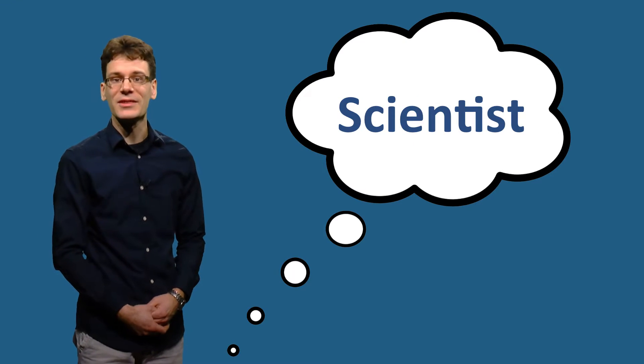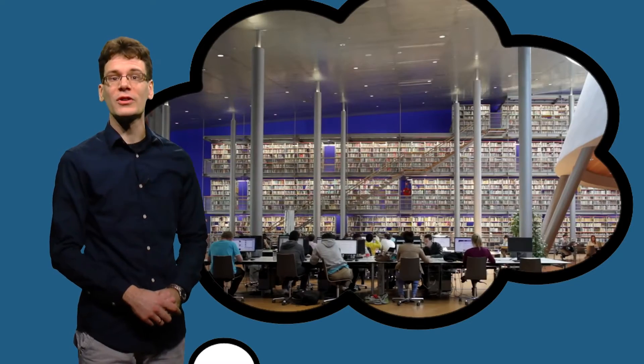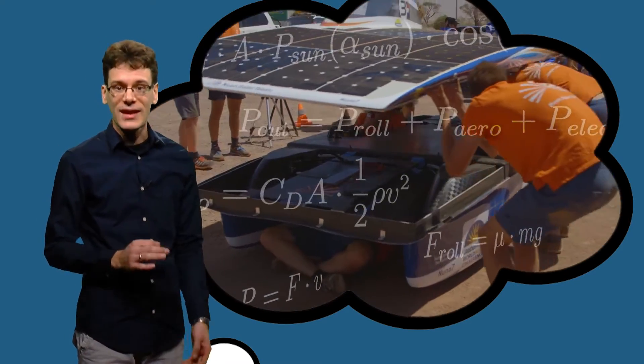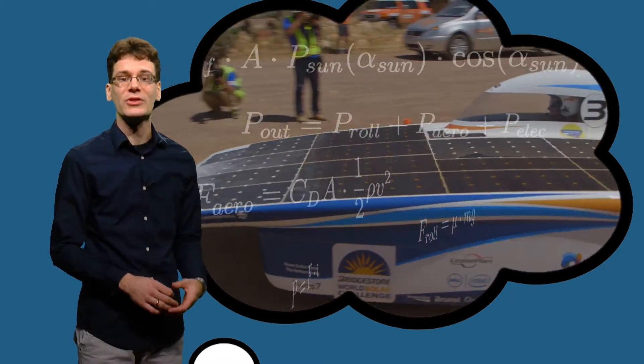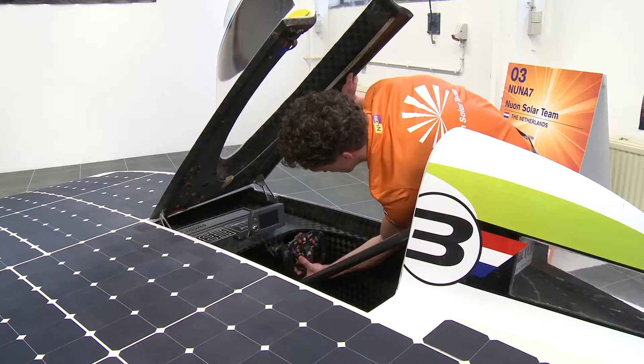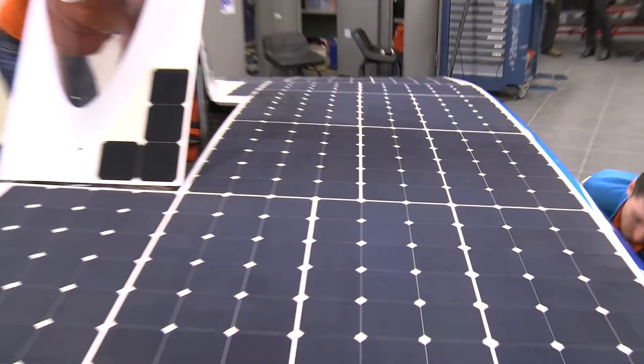Is it your dream to become an engineer or a scientist? And are you going to start university? As the NUNA solar team explained, calculus will be an important topic. It is an essential part of any engineering study. The aim of the pre-university calculus course is to give you a great start at university.